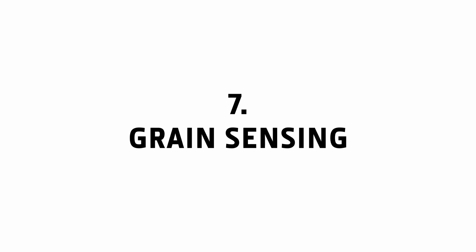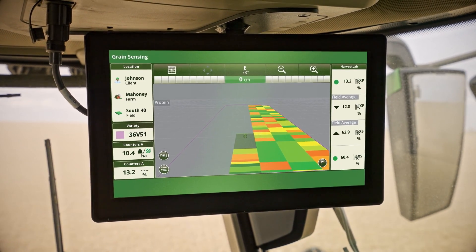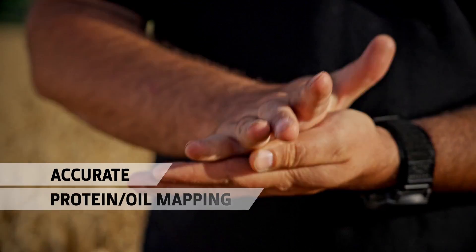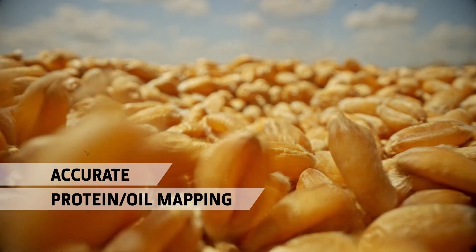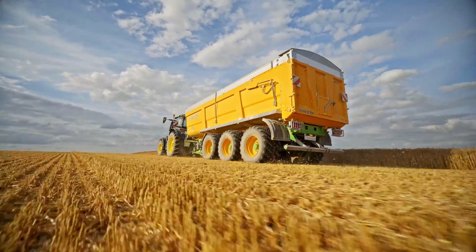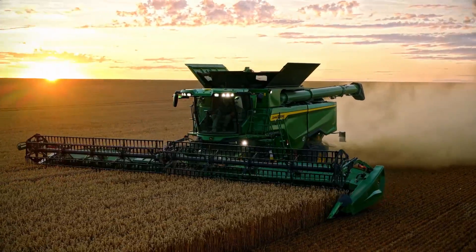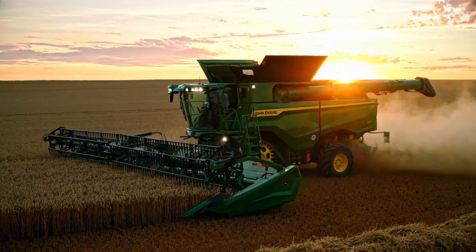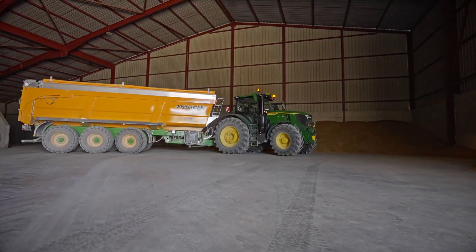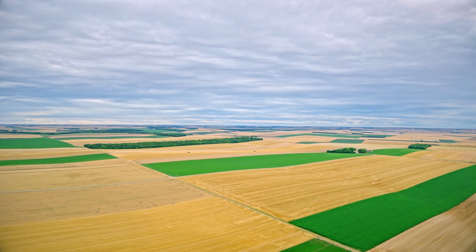Grain Sensing. Harvest Lab 3000 Grain Sensing gives you valuable insights into your field, which can change the way you farm. Every second of the harvest it records and maps accurate measurements of moisture, protein, starch and oil for a wide range of crops. This allows you to store and manage individual batches of your crop based on quality, and provides important data for analysis of how nutrient applications have affected yield, protein or oil — allowing you to make better comparisons between crop varieties and plan your fertilizer applications for the following season with confidence.